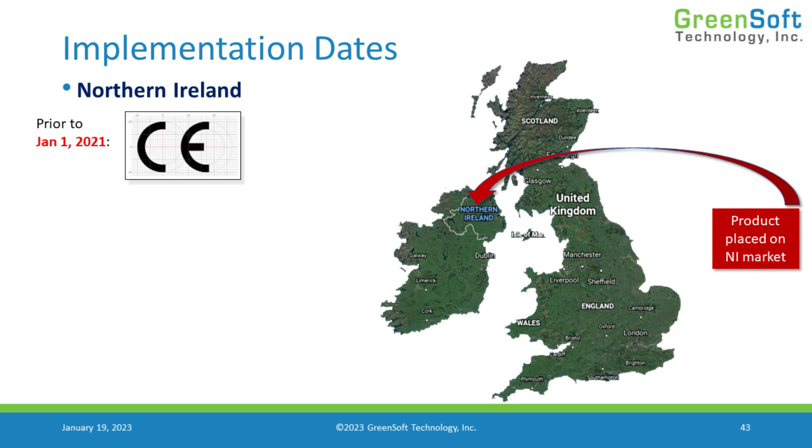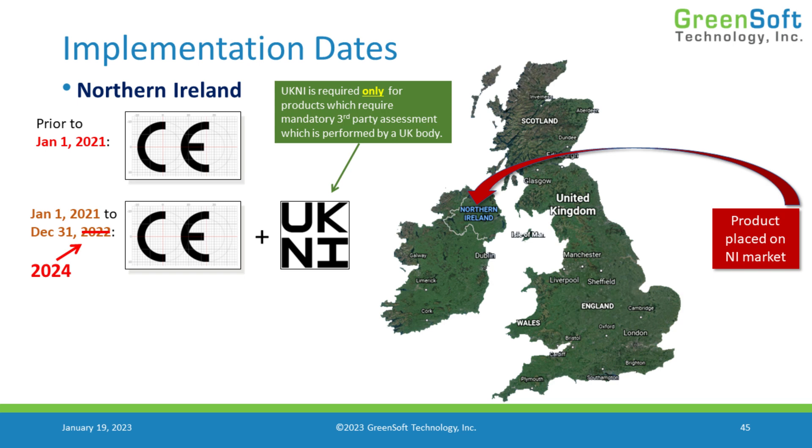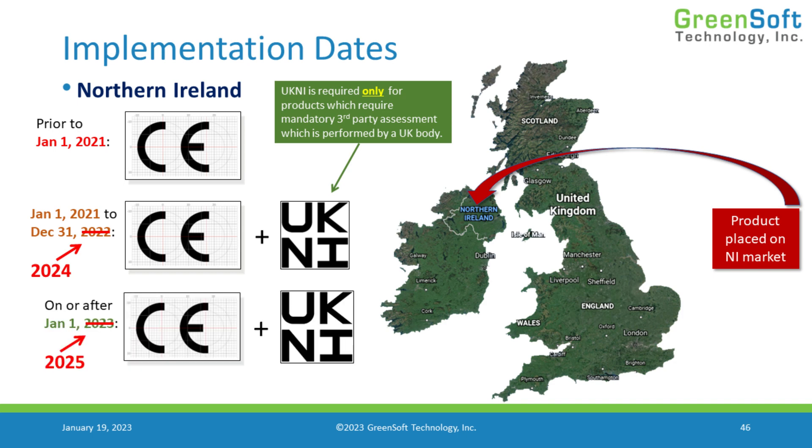Prior to January 1st, Northern Ireland was an EU member state using CE marking. But Northern Ireland continues to operate under the CE mark even after Brexit, meaning you can continue to use the CE mark during the transitional period. However, if you are using a UK notified body or a UK conformity assessment body — because the product is a medical device or a wireless device requiring third-party assessment — then you would want to put the UKNI mark on there to designate that the product has been evaluated by a UK body, because that means the CE mark may not be acceptable in the EU. This is only required for mandatory third-party assessment performed by a UK body on a product being placed in Northern Ireland.